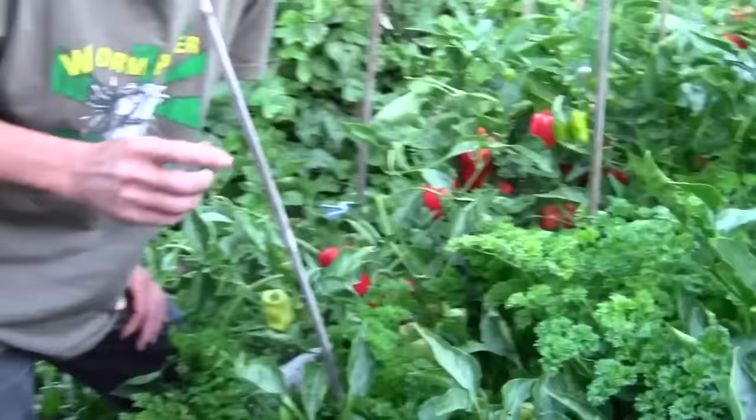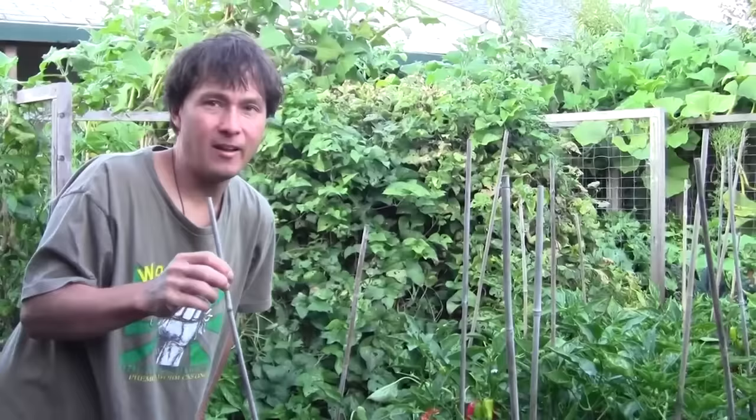This is some of the biggest and more importantly tastiest parsley I've ever had. The parsley actually has a sweetness — I'd say it's sweeter than a Granny Smith apple. If I did a Brix test on this parsley, it'd probably be the best parsley I've ever seen on a Brix test, by far. The parsley on this side is exceptional.